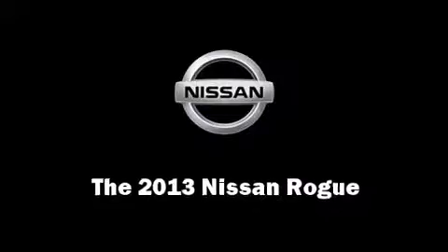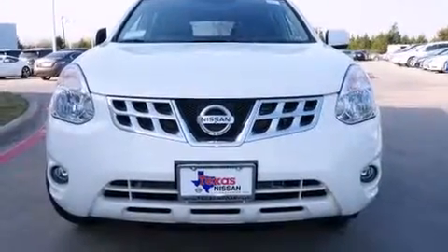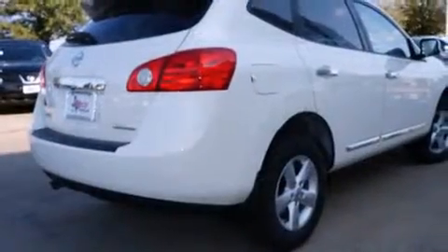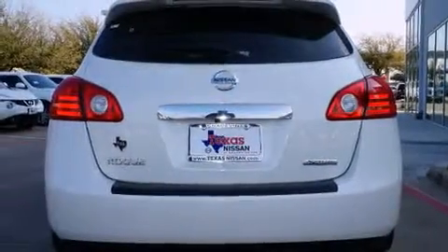Take command of the road in the 2013 Nissan Rogue. Smooth gear shifts are achieved thanks to the 2.5-liter four-cylinder engine. And for added security, Dynamic Stability Control supplements the drivetrain.